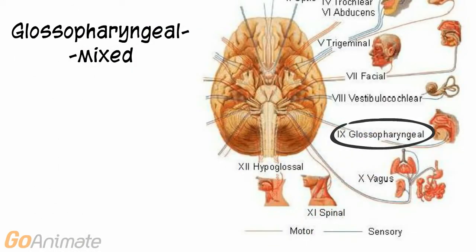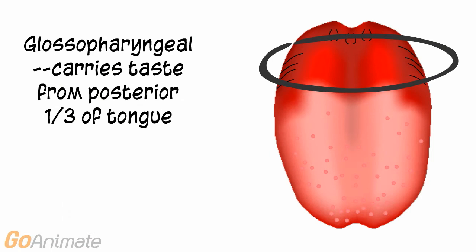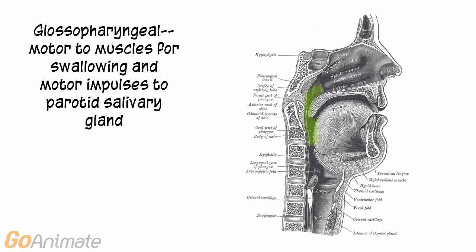Cranial nerve 9 is the glossopharyngeal nerve and is a mixed nerve. The sensory portion carries taste from the posterior one-third of the tongue. The glossopharyngeal nerve is also motored to muscles for swallowing and carries motor impulses to the parotid salivary gland.